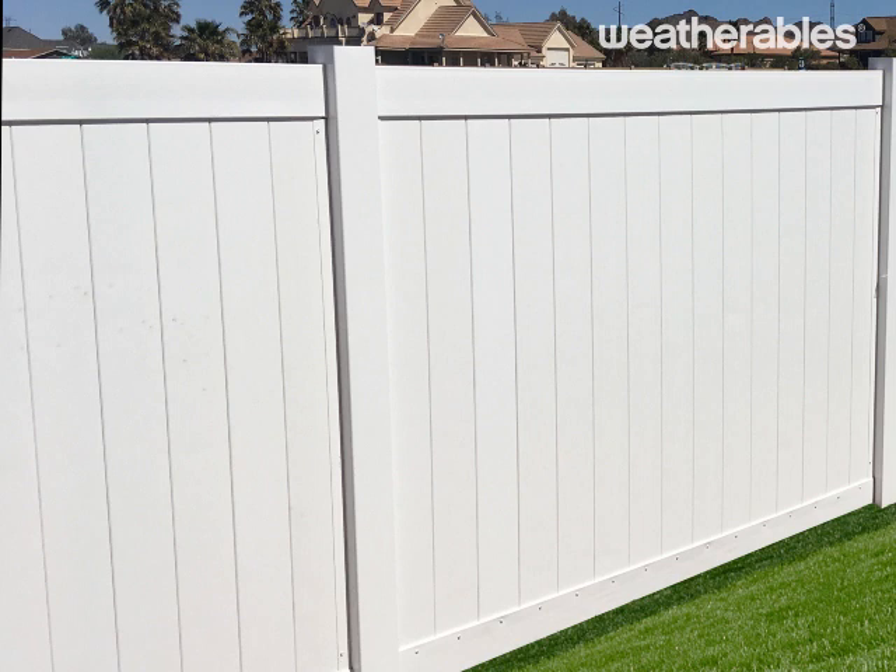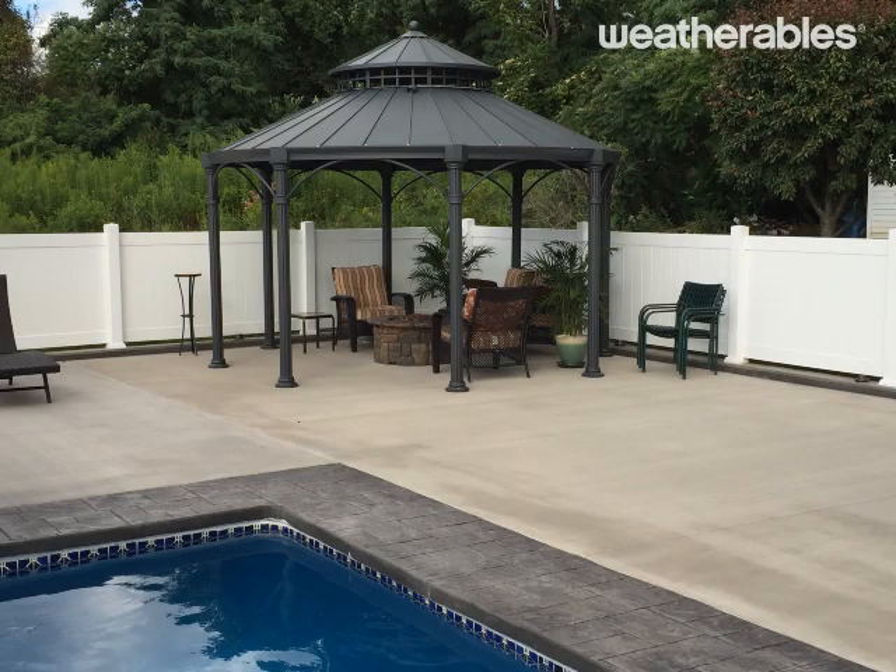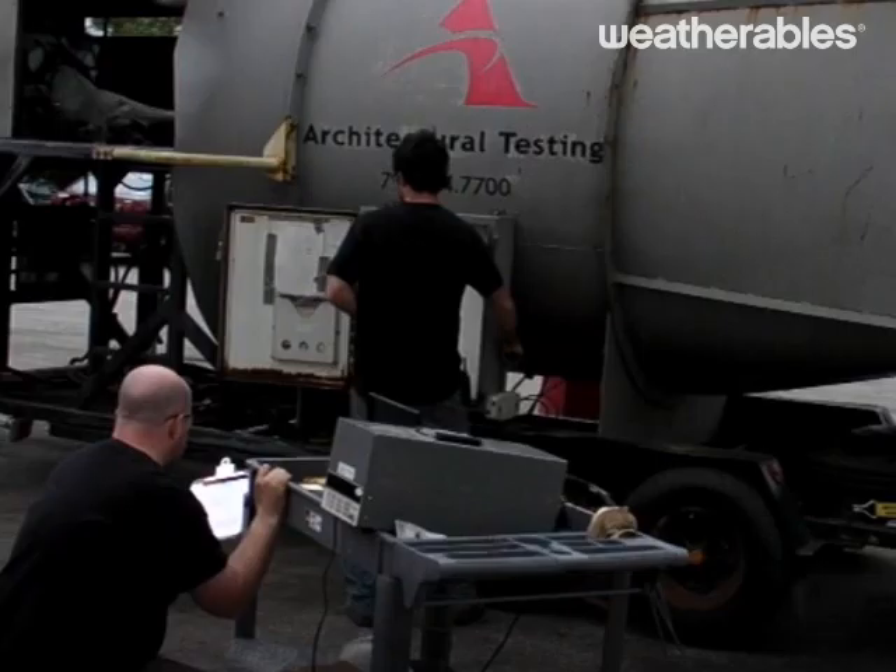Thank you for choosing Weatherables, where the only thing stronger than our products is the service that comes with them. We offer low maintenance, durable, and premium quality vinyl fencing and railing made in the USA.